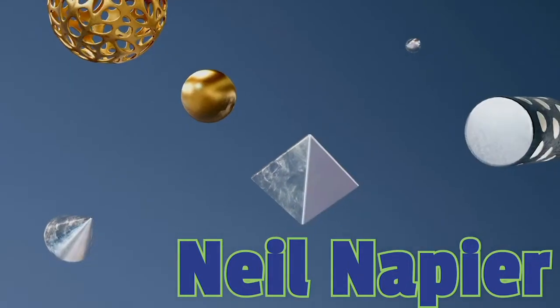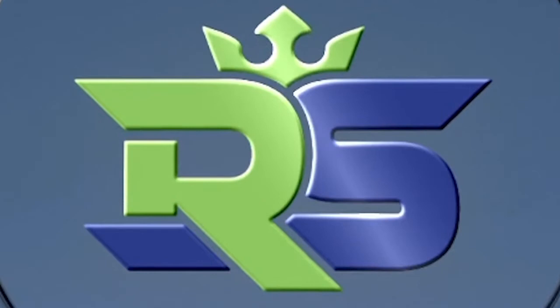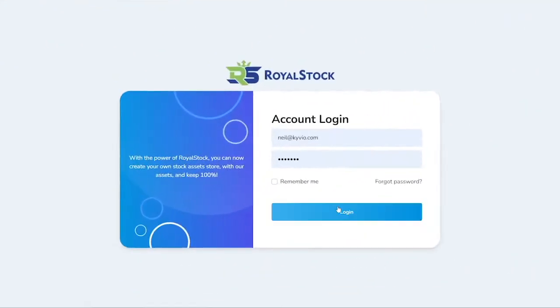Hi, Neil Napier here, and in this video I will show you how to profit with Royal Stock. Royal Stock is our new stock app with a very clever twist. We've built an extensive stock asset platform where you can also build a profitable business.